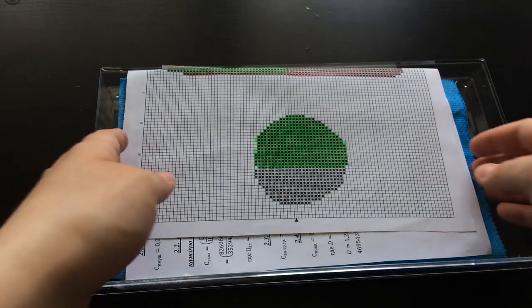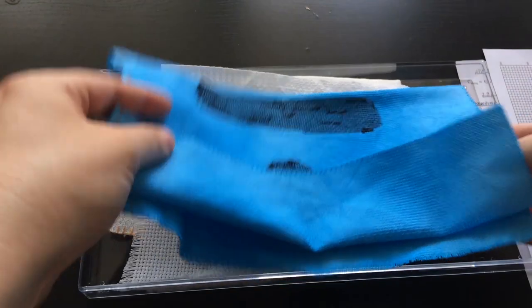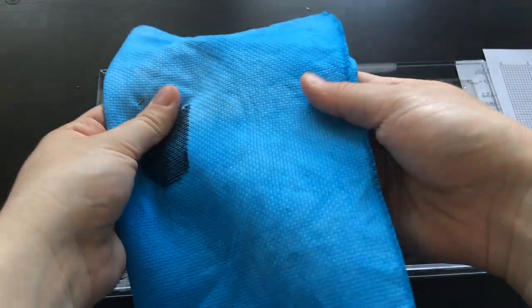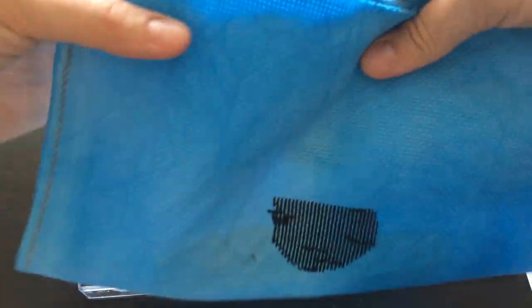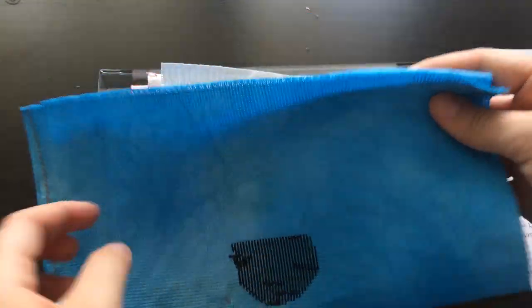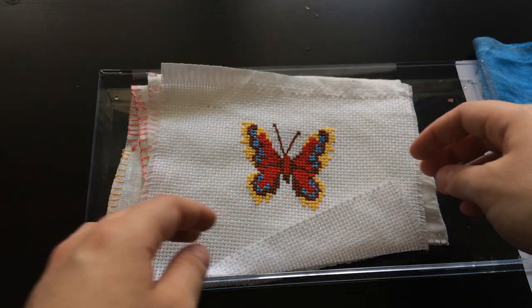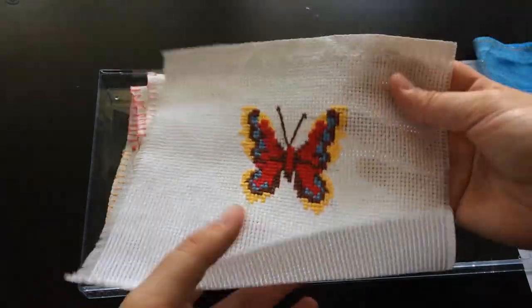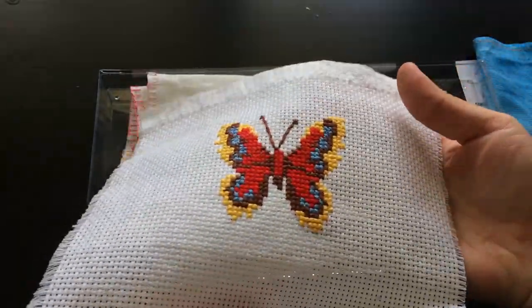Ещё одна готовая работа — «Зимний кот» по моей собственной схеме. Видео о нём тоже есть на канале. Замечательная работа, я её очень люблю. Пока нет возможности её оформить, поэтому она лежит здесь, чтобы не пылилась. Следом идёт вышивка, которую не планировала показывать, но раз уж она здесь — покажу канву, которую я сама покрасила той самой краской по ткани. Я очень довольна глубоким голубым цветом, который получился.